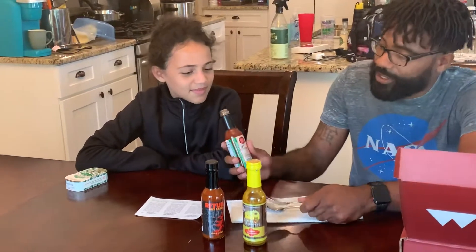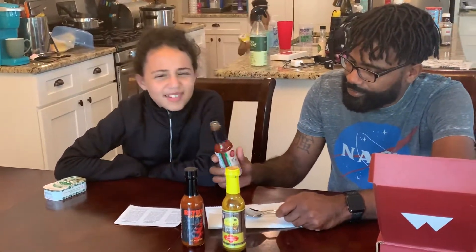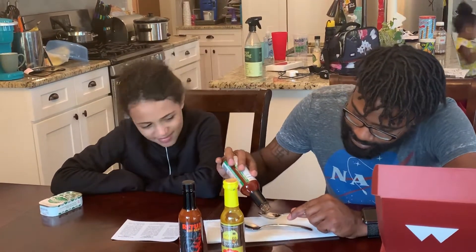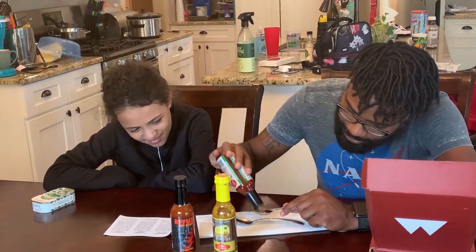We recommend you try it in place of BBQ sauce. It smells good. Smell it. What does it smell like? It smells like BBQ. Barbecue. It's got real thickness to it.